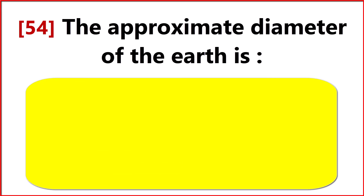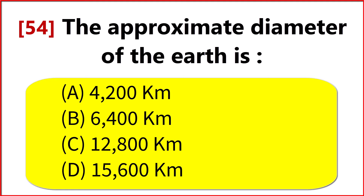The approximate diameter of the Earth is? Option C. 12,800 km.